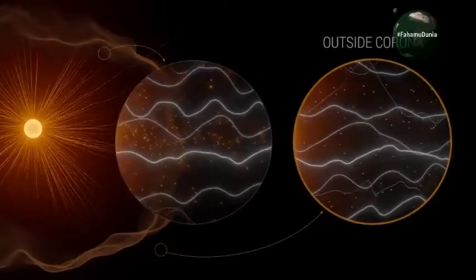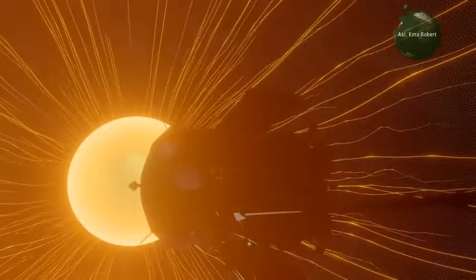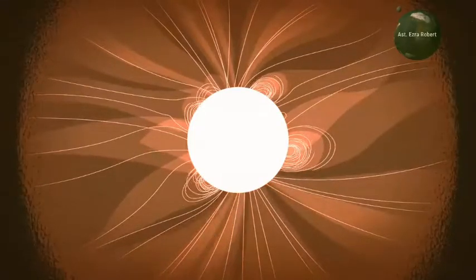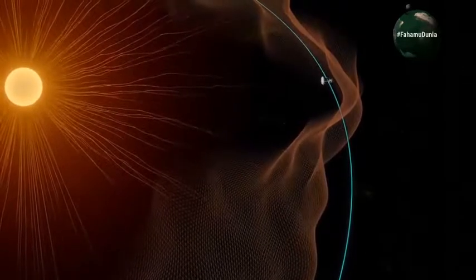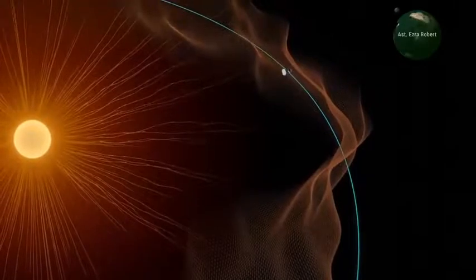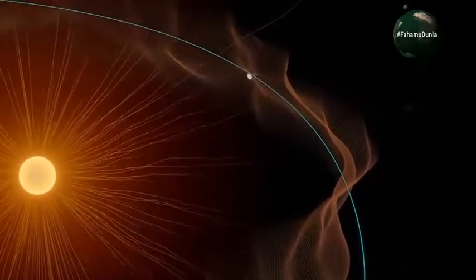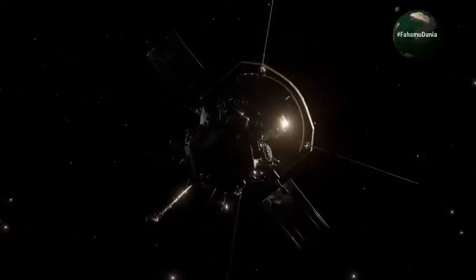Hivyo watu walikuwa na maswali mengi ambayo majibu yake hayakupatikana. Lakini kama unavyoona kwenye video hiyo, ni chombo cha Parker Solar Probe kinachozunguka jua kwa mzingo na vyombo. Na ndivyo ambavyo kimefika na kinaendelea kusogea zaidi, kuchunguza jua na kutupa majibu. Tunataka kufahamu mfumo mzima wa jua — lilipoanza na kutengenezwa, kama tunavyojua jua ni nyota inayozalisha joto yenyewe.